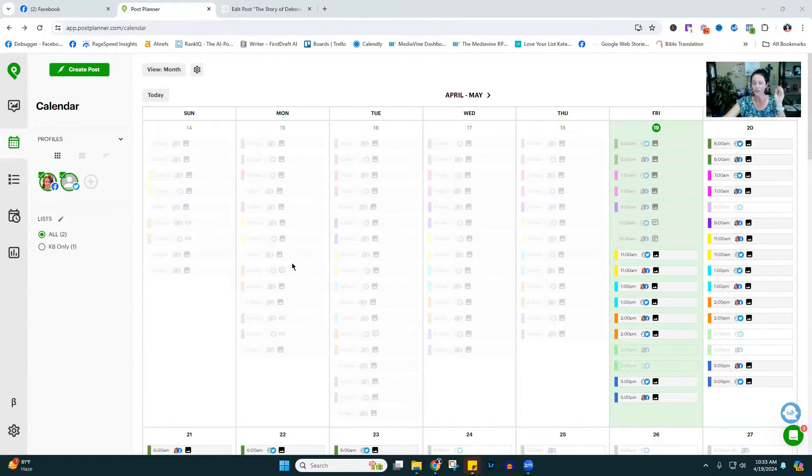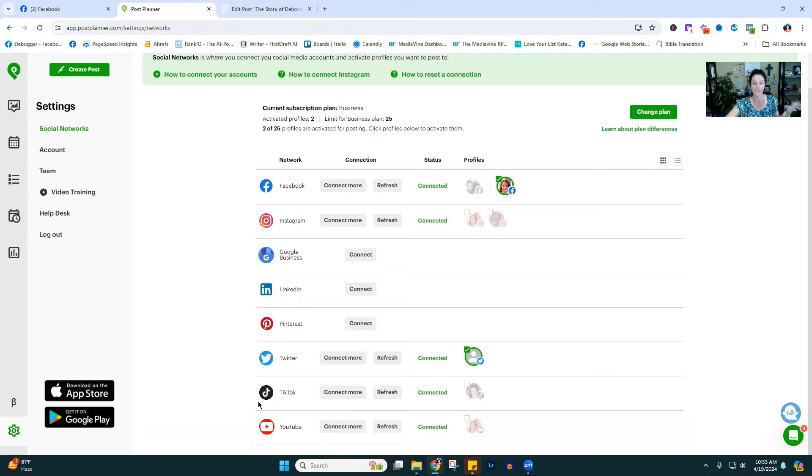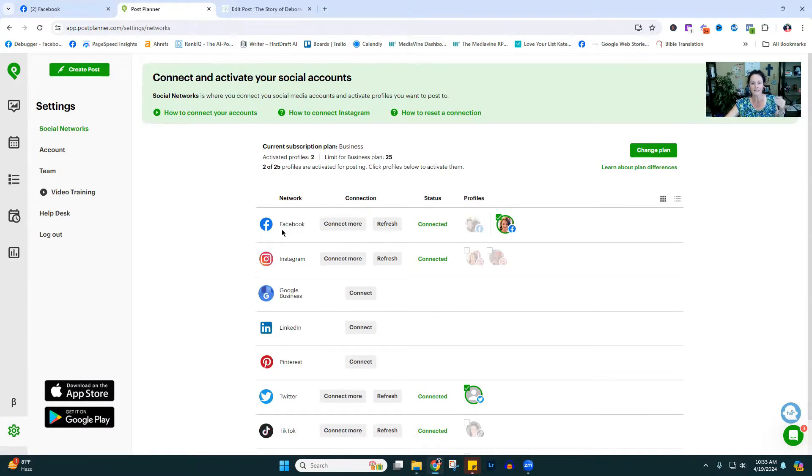With Post Planner, you can connect literally all of your profiles. I am on the plan that enables me to have 25 profiles. So if you have Facebook groups, your Facebook page — I am only focusing on my Facebook page, the Kimo Bloggers Facebook page. I'm also scheduling stuff out to Twitter. I don't like Twitter, but if I don't have to be there and I can do it here, I'll go in and see if anything comes from it. You can schedule stuff to Instagram, LinkedIn, Pinterest, Twitter, TikTok, and YouTube.